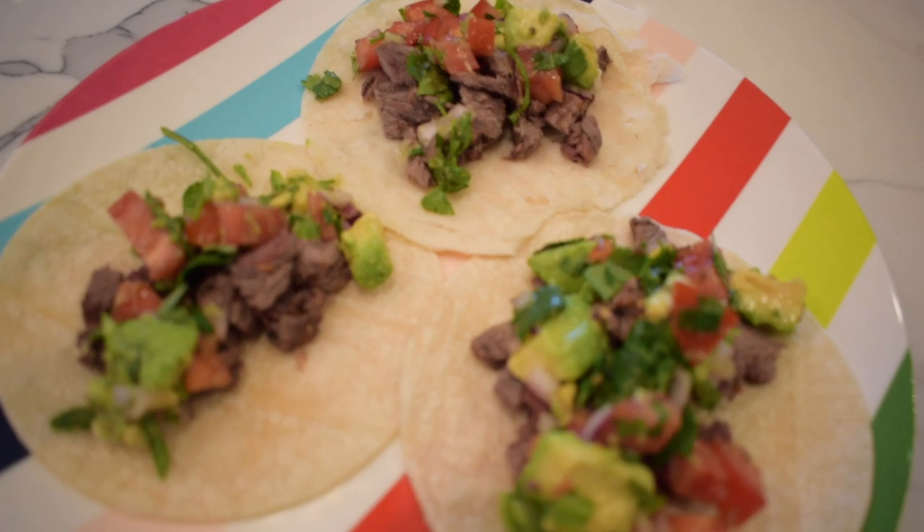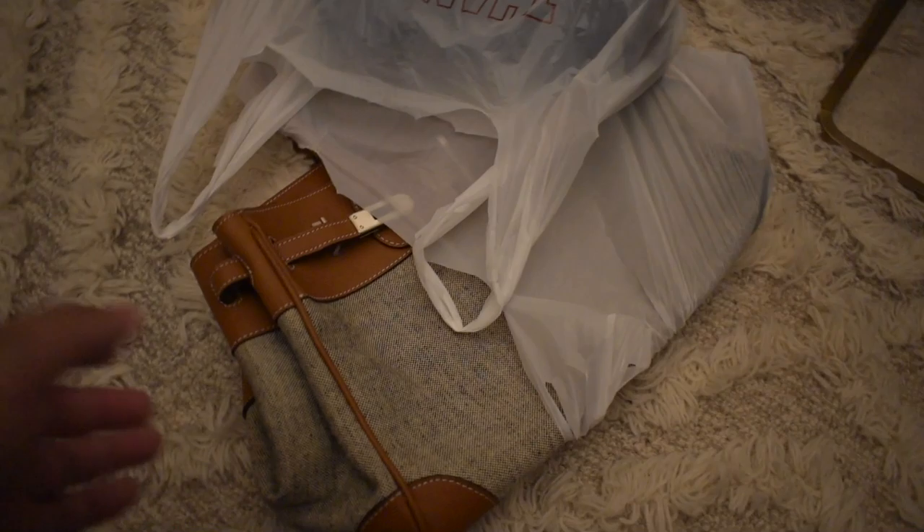It's the perfect size for our family. Ooh, the salsa! The tacos look so delicious.